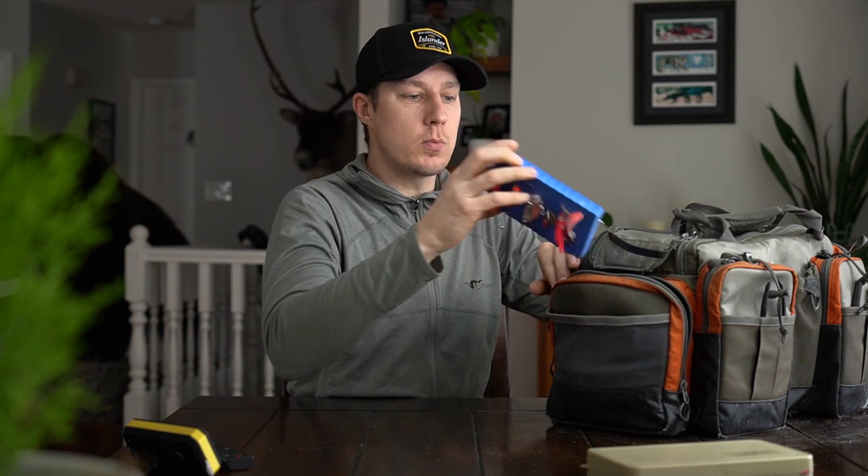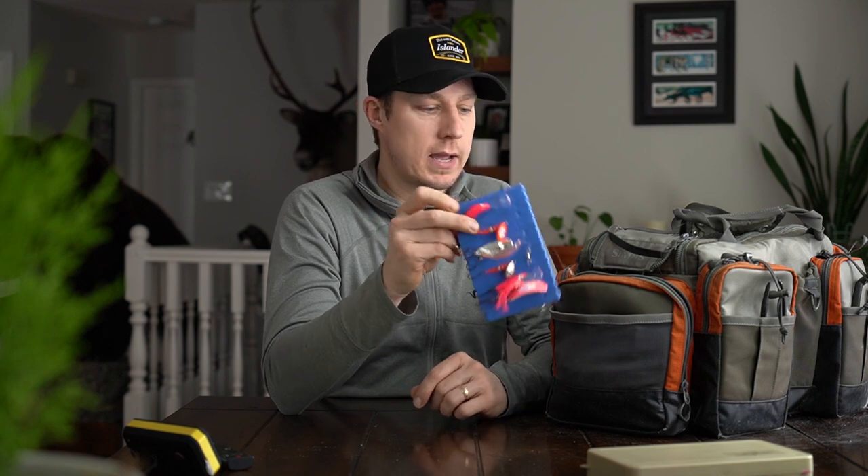Next pocket — we do target kokanee sometimes while we're out on the bigger lakes. So we have some kokanee style lures here: some apexes, some squids, some wedding bands, that type of thing.